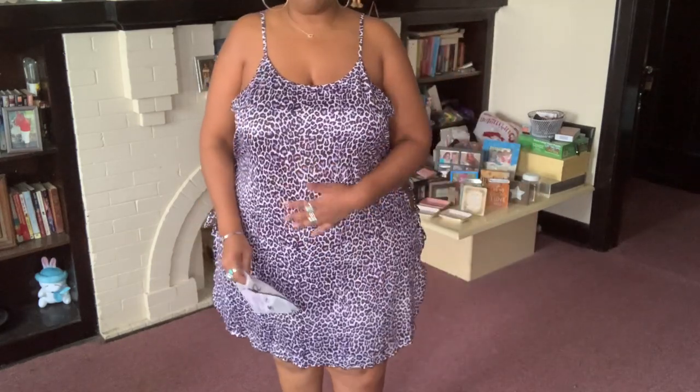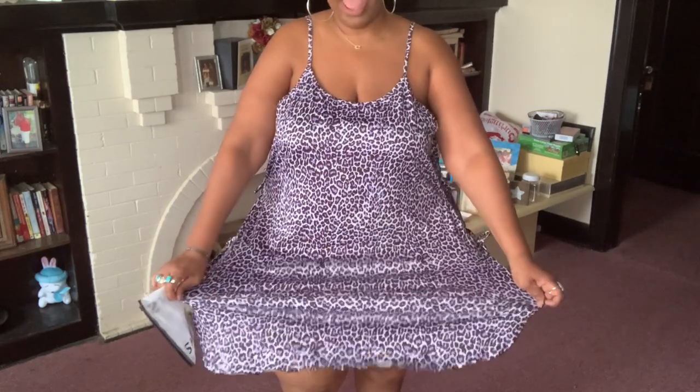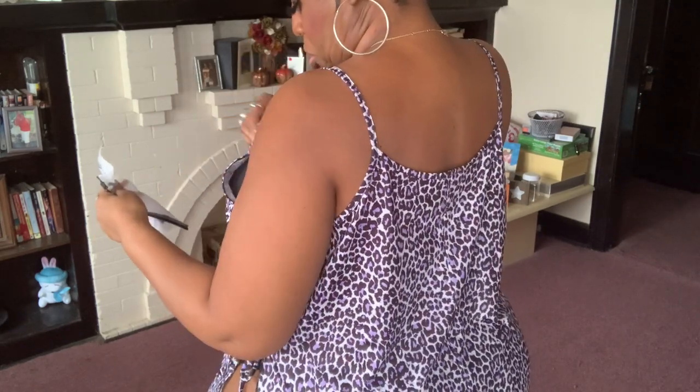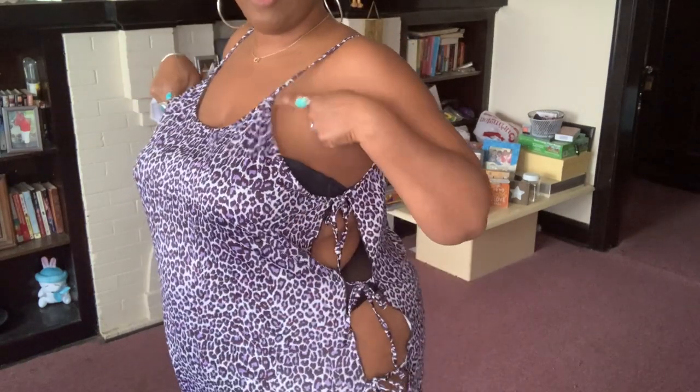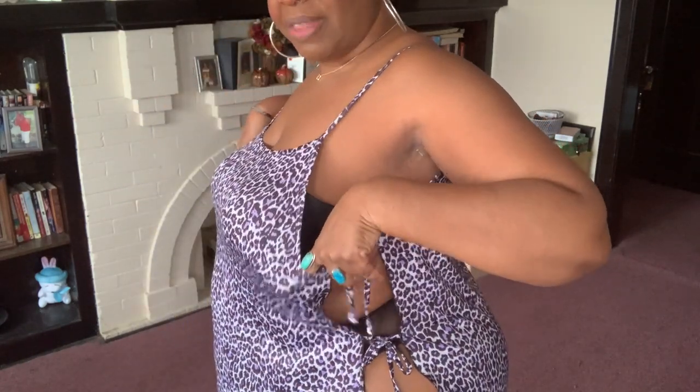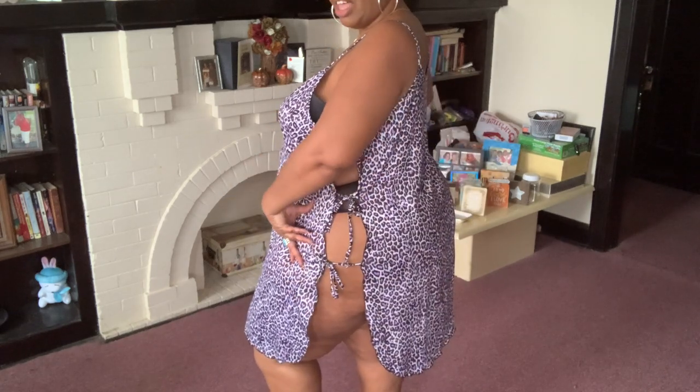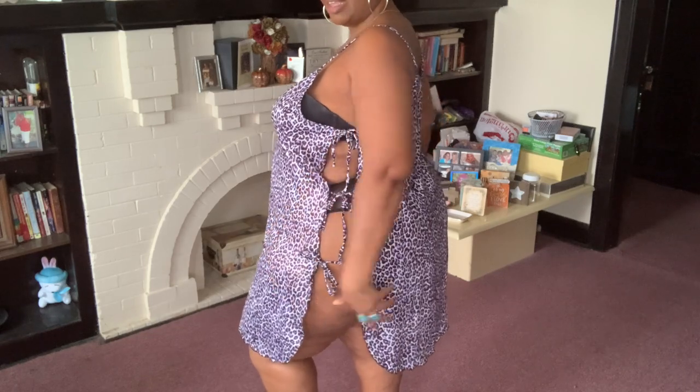It's made out of something silky-feeling but it has a lot of stretch. It does not have adjustable straps, but if you're bustier, look at all this room. Any body type can get into this — you can open the ties and retie them, so if you're bigger in the hip, thigh, or buttocks area, this is perfect.